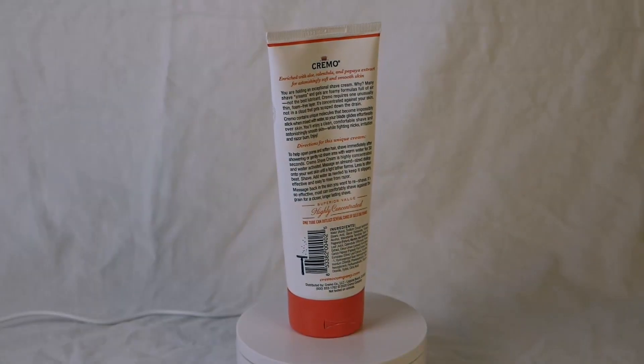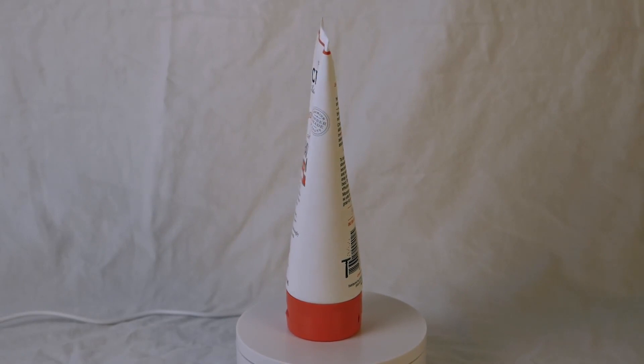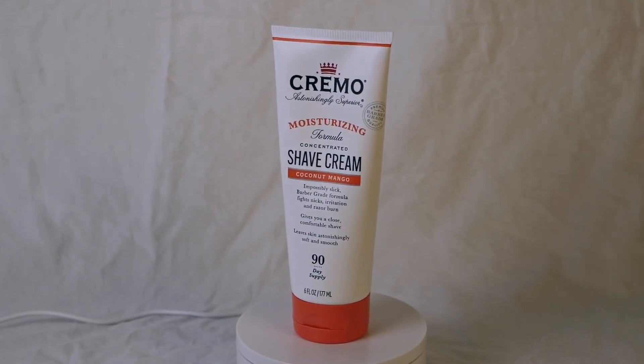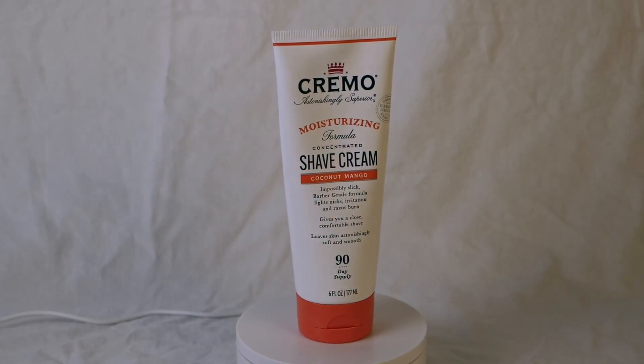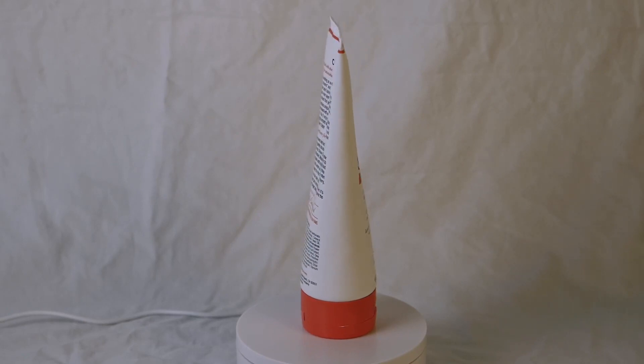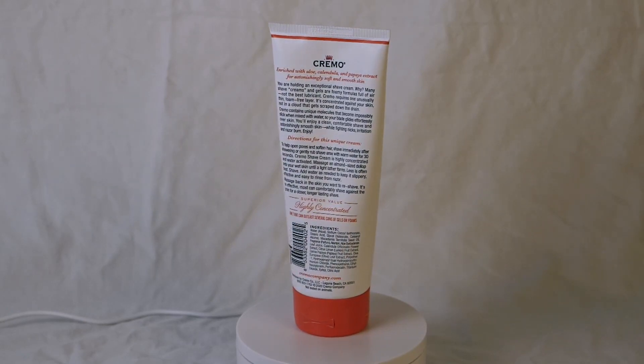This moisturizing shave cream is an astonishingly superior shaving cream formulated to provide an ultra-slick and comfortable shaving experience for women. This high-quality product stands out for its ability to combat nicks, cuts, and razor burn. With its delightful coconut mango scent, this shave cream offers both practicality and indulgence in one package.